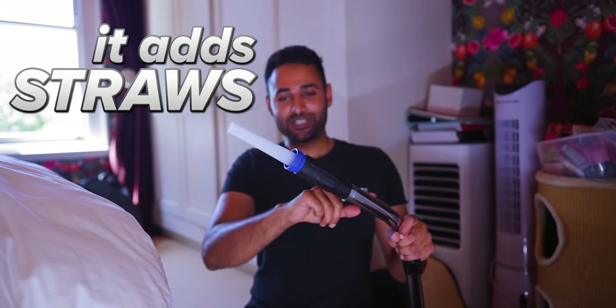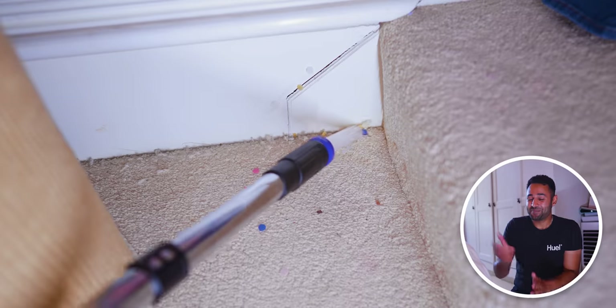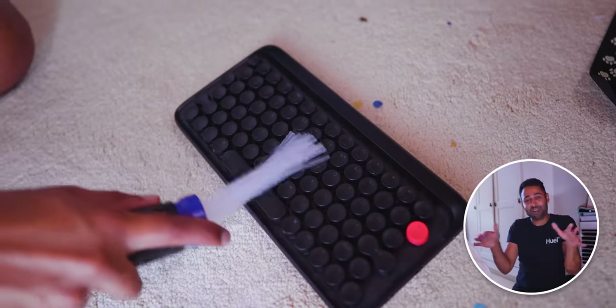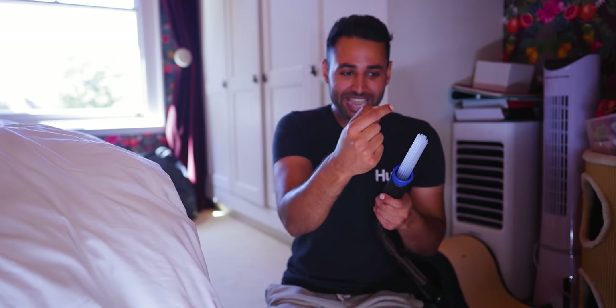It adds these straws onto the end of your hose, which are not just there for extra reach, but also flexible, which allows you to bend around what you're trying to clean — the corners in your walls, the bottom layer of your mechanical keyboard, it can even do the inside of your drawers. And you know that so long as the contents aren't bigger than the entrances to these tiny straws, it won't pick them up.